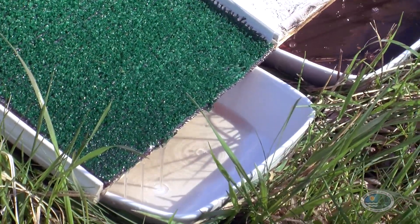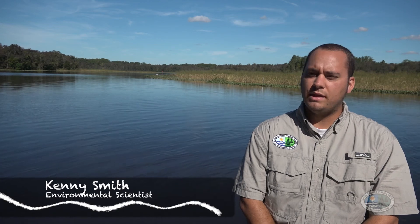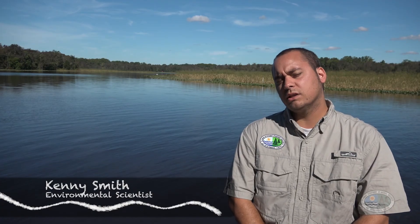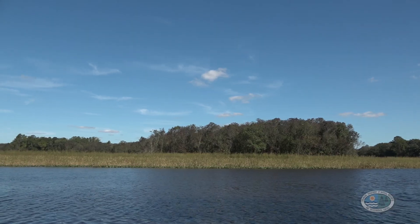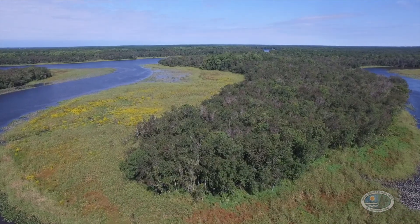Now that you've learned about bald cypress swamps and coastal plain ponds, let's cruise on over to Kenny and learn about another freshwater wetland type — tidal freshwater marshes. Welcome to our last stop on this freshwater wetland tour. Freshwater tidal wetlands are found along the expanse of coastal rivers. They have very low salinity, and they get most of their water from ground or surface water sources. Like brackish or saltwater marshes, they have daily cycles of tides — the only difference being they get an influx of freshwater instead of saltwater.